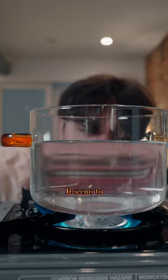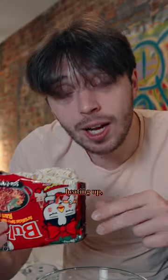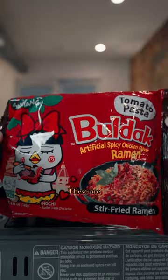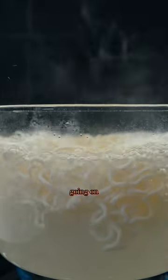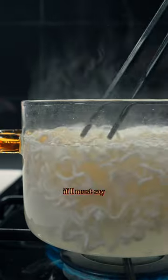Alright, so far so good — it seems to be working. And while that's heating up, I'll show you what noodles we're using today. These are Bulldog tomato pasta flavored instant noodles. You can see the noodles cooking and everything going on in the pot. Pretty dope if I must say so myself.